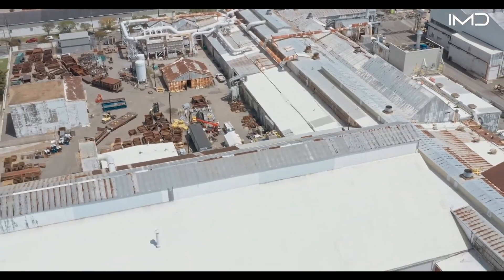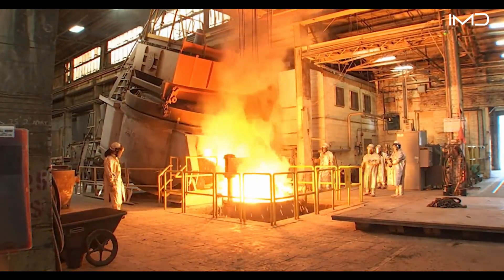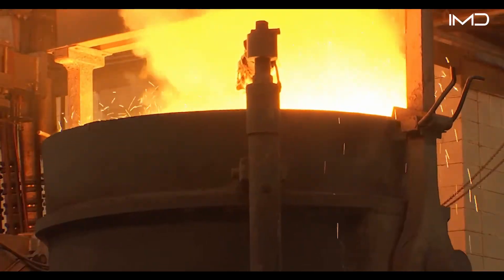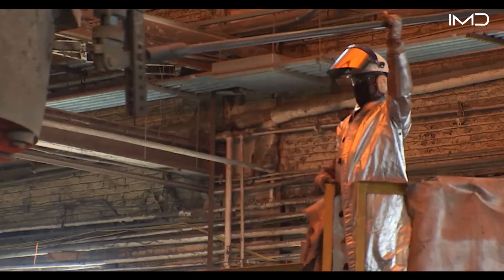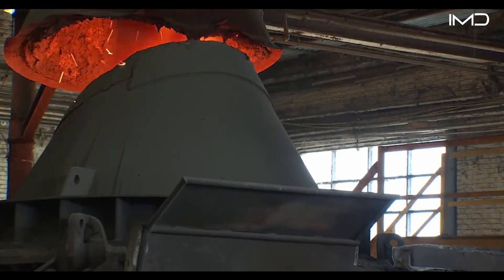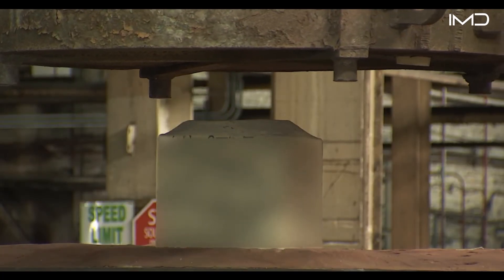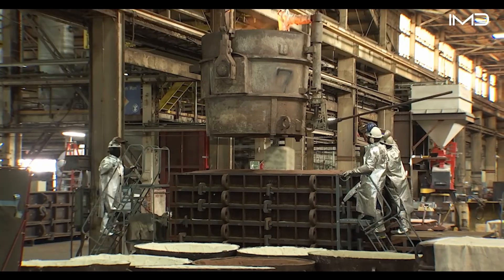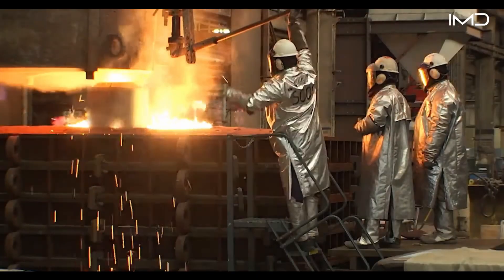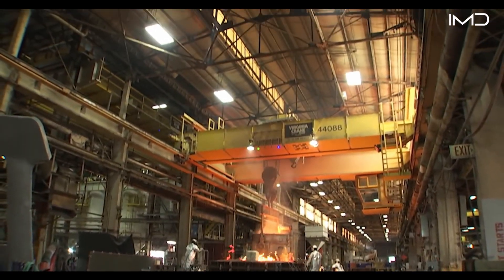Huntington Ingalls Industries' Foundry at Newport News Shipbuilding is a core part of the submarine production pipeline, supplying the heavy metal components that make up the Navy's most advanced undersea platforms. It begins supporting the construction process by melting, forming, and shaping the critical parts that will eventually be installed throughout the ship. The foundry teams then refine the material using advanced alloys and high-strength steels, preparing each batch for casting, marked by a 21,000-pound molten metal pour.